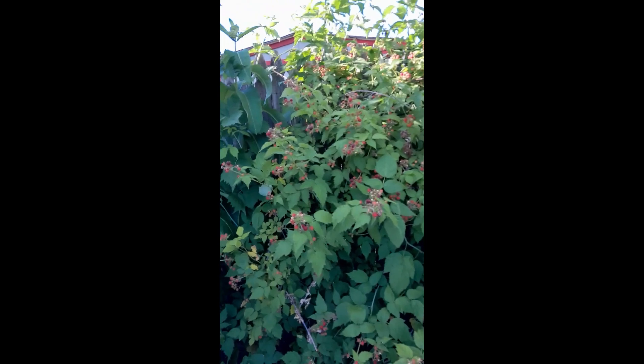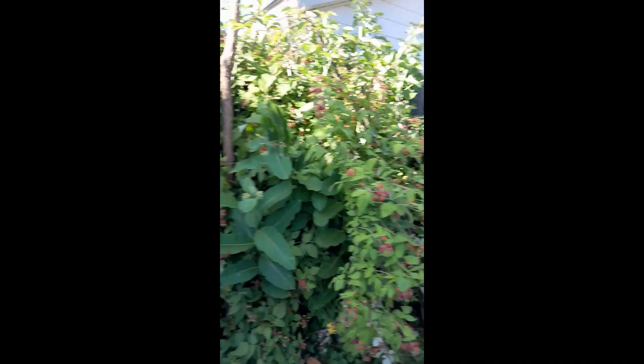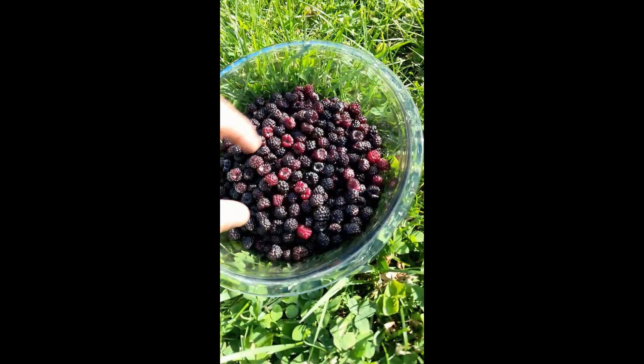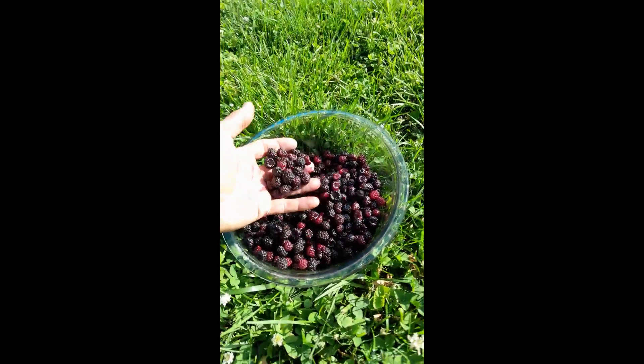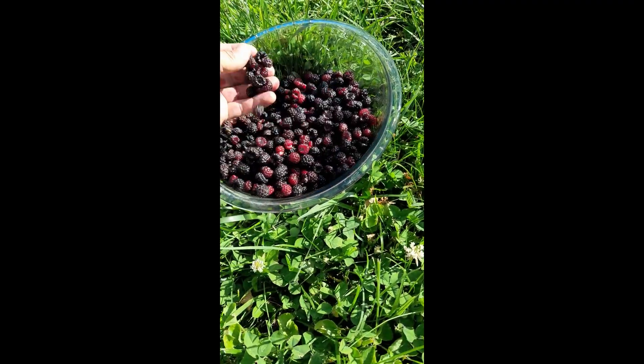So there it is — I just harvested all the berries. Here's my haul, lots of berries. You get the purple hands, which is fine by me because these are delicious.